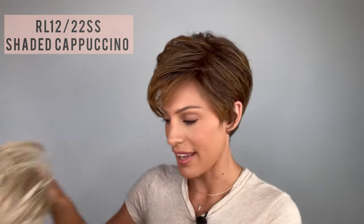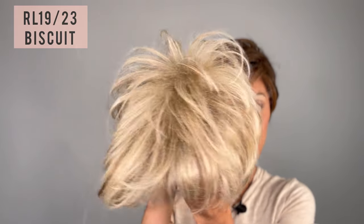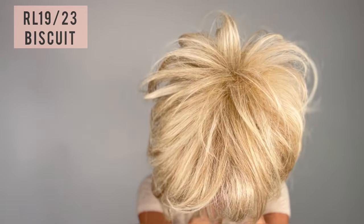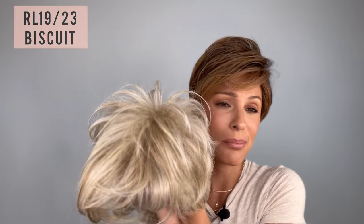You guys have made this color very popular. I prefer the dark-rooted version — the same color but with slightly darker roots. The RL 1923 is a gorgeous light ash blonde with cool platinum highlights, and the RL 1923 SS will have those darker brown roots. For my skin tone I prefer that, but I've actually worn the lighter version too and gotten tons of compliments — it's just that perfect blonde.